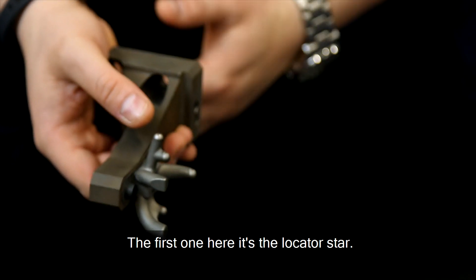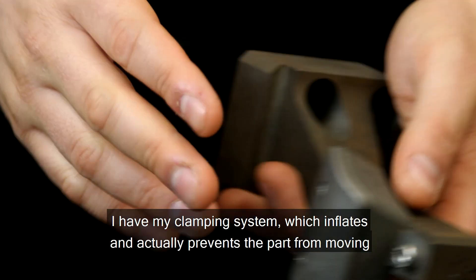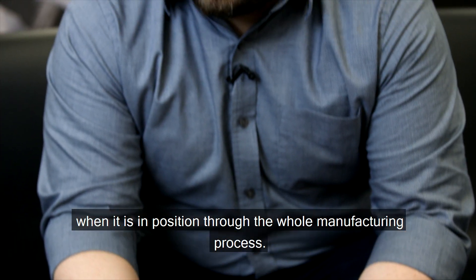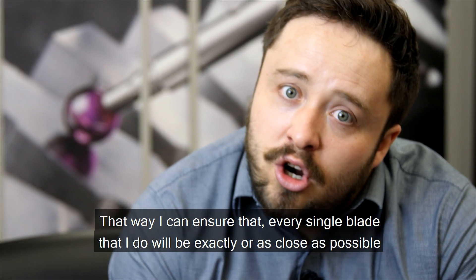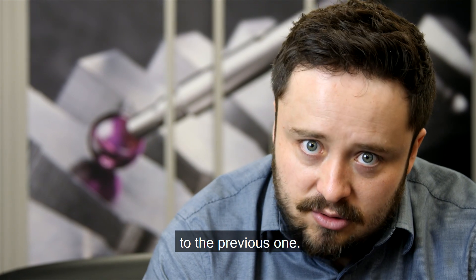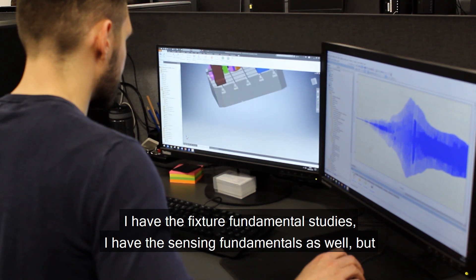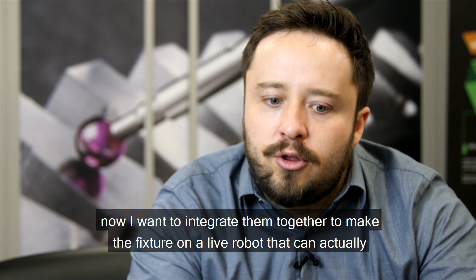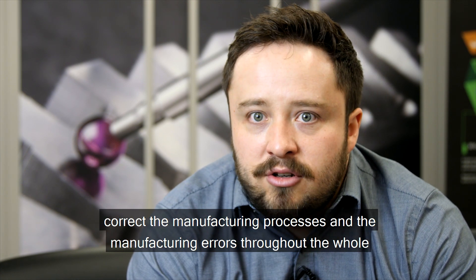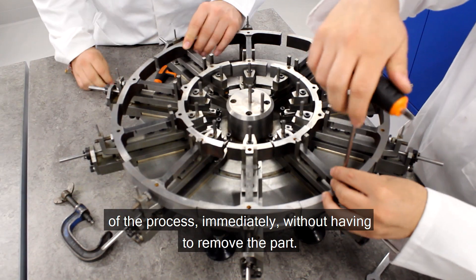I have two types of components. The first is the locator structure, where each one of these fingers mates with one of the datum points on the airfoil. I have a clamping system which inflates and prevents the part from moving when in position throughout the whole manufacturing process. That way I can ensure that every single blade produced will be exactly, or as close as possible, the same as the previous one. We are currently working to integrate fixture fundamentals and sensing fundamentals together, to make the fixture an intelligent system that can correct manufacturing errors throughout the whole process immediately, without having to remove the part.